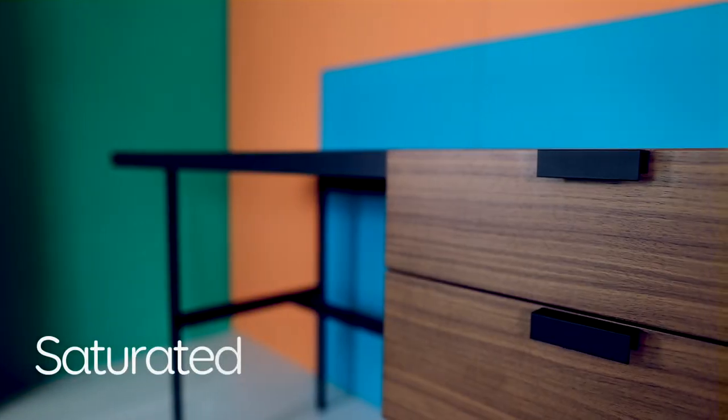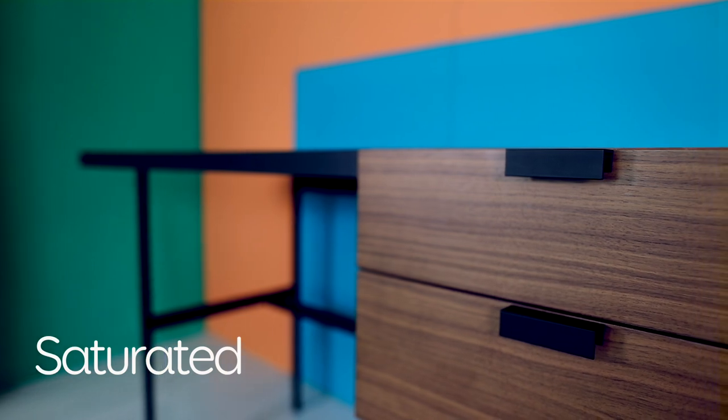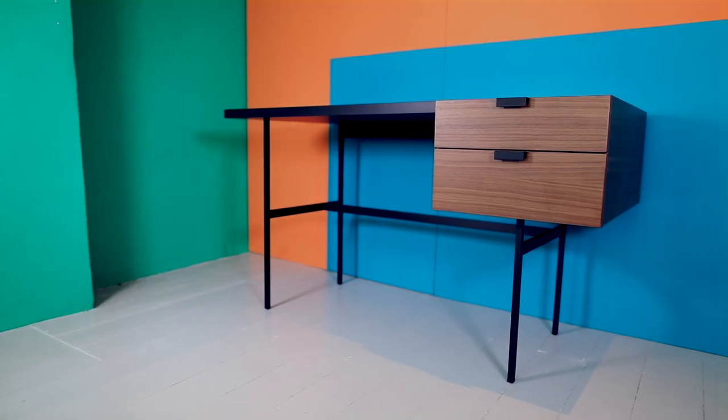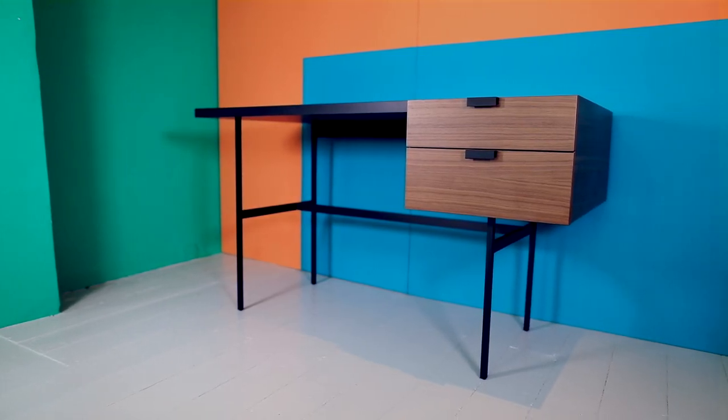Saturated is all about using super saturated colour. We've managed to combine two really strong colours together by having one much more dominant. This is a trend that really comes from fashion — it's a palette of super rich colours that are used together to make a really powerful, dramatic scheme.